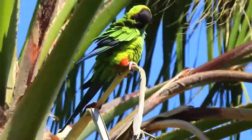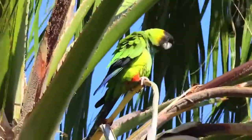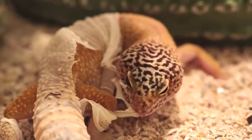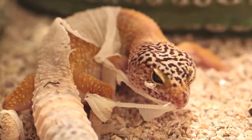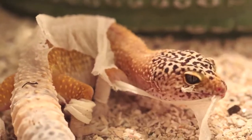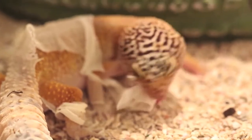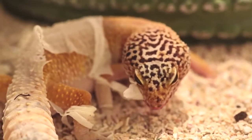Have you ever stumbled upon an animal while browsing the web that made you say, 'I want one?' For many of you, this immediate obsession can be remedied by thorough research and preparation followed by a trip to the pet store. For others though, specifically those experienced pet enthusiasts looking for something rare and challenging, it isn't that simple — and for good reason.